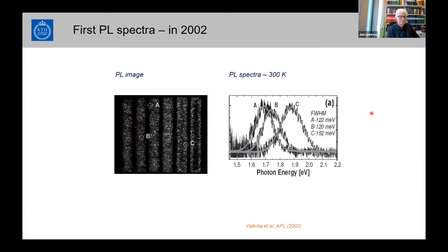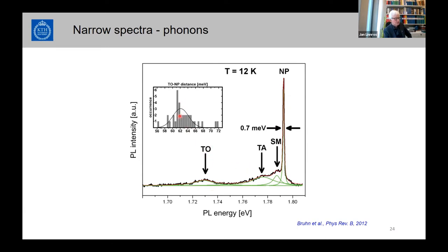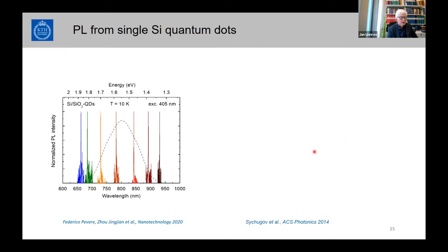Later, going to low temperature in a cryostat and optimizing things, we obtained really sharp spectra. We believe these are no-phonon lines, with TO-phonon replicas about 60 meV away as expected for silicon TO phonons, with some other peaks presumably being a stretching mode of the nanocrystal. Spectra from different dots cover a large spectral range, overlapping with the room-temperature ensemble photoluminescence of porous silicon.